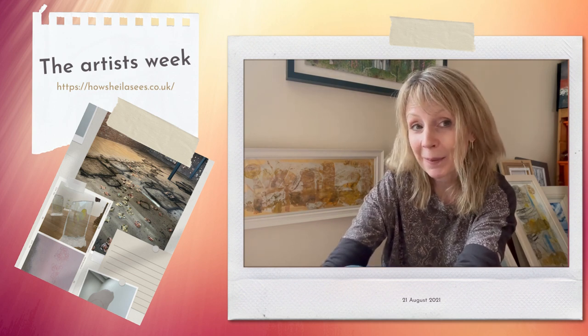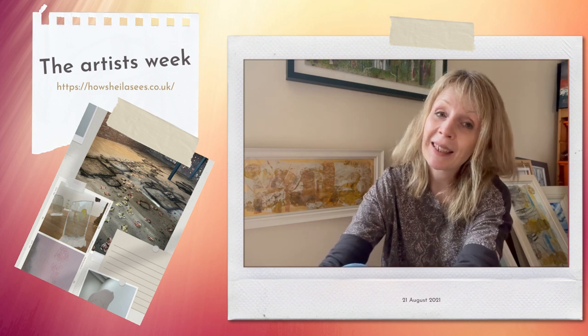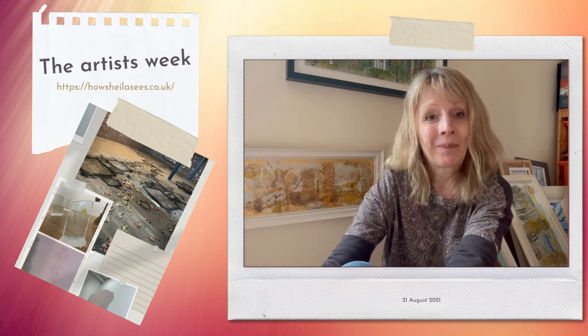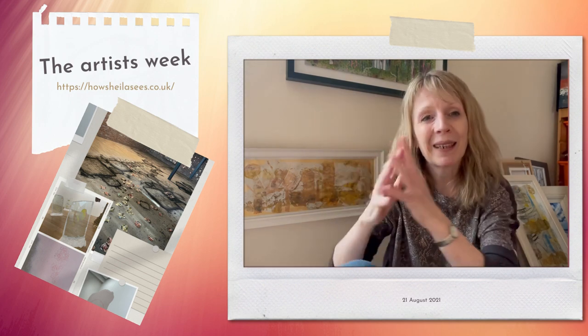While I was there I also had the opportunity to nip into the recently refurbished Fruit Market Gallery and catch the Carla Black retrospective, which I have to say was absolutely amazing. She describes her work as almost sculpture using almost colours.